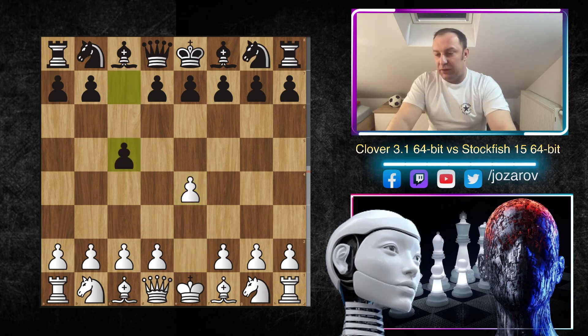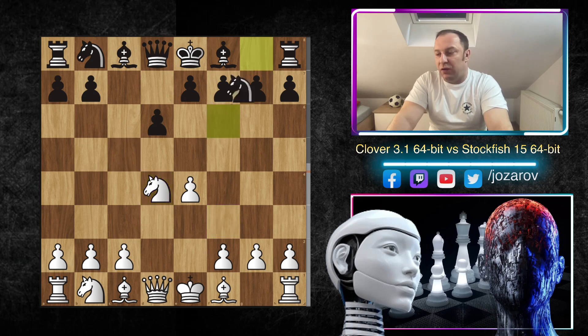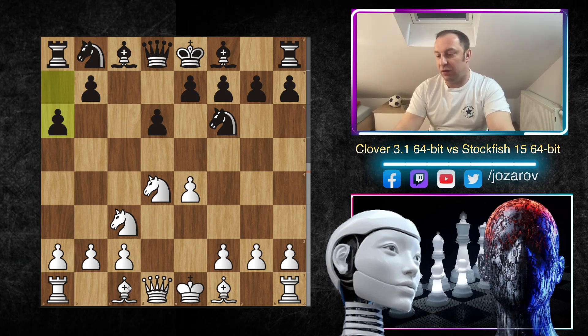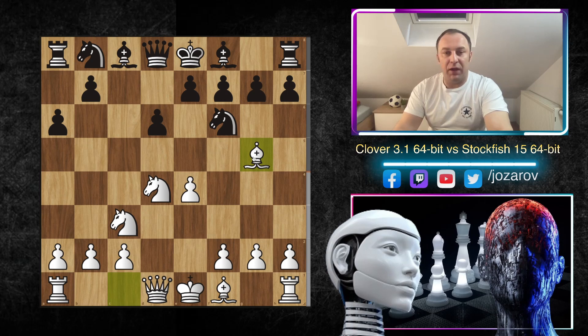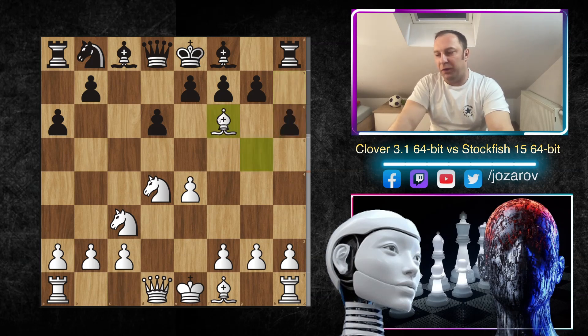e4 was played by Clover, c5 by Stockfish. After Nf3 we have d6, d4, cxd4, Nxd4, Nf6, Nc3, and after a6 we have reached the Najdorf Sicilian. Now for a6 here the Clover engine plays Bg5 — the idea is clear: to mess up the pawn structure a little bit. If Black doesn't play something like h6, then Bxf6 is going to happen, leading to a more positional battle.